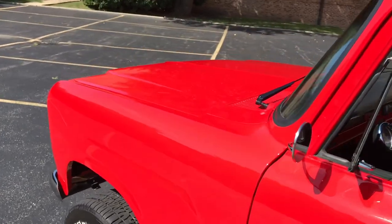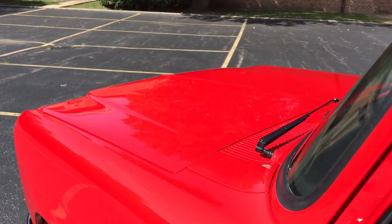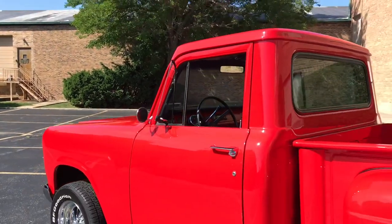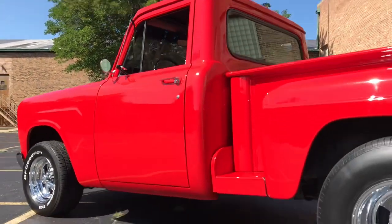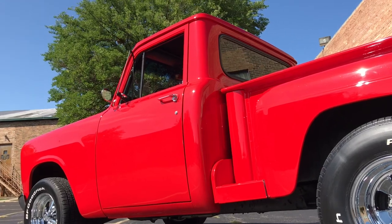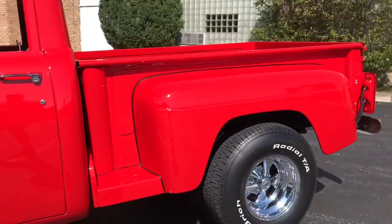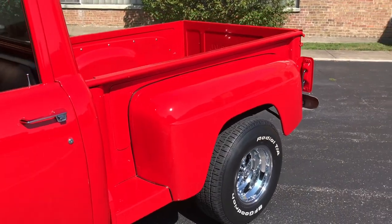The body is totally straight, there's no dents or dings, no scuffs, nothing like that. The few blemishes that are on it will be shown at the end of this video. The paint finish is outstanding, it's show quality, there is no dust under the paint, no major blemishes — it's clearly done to a high standard.